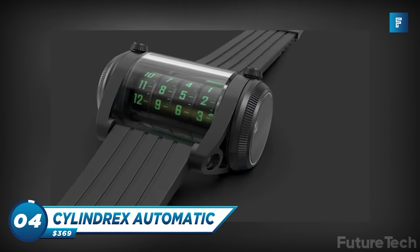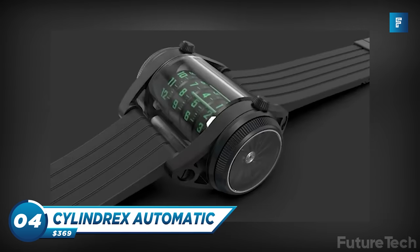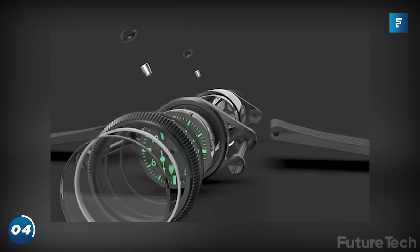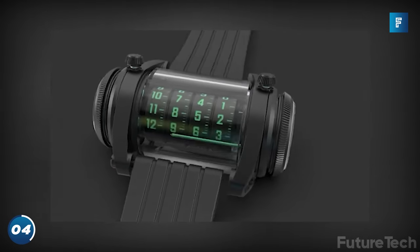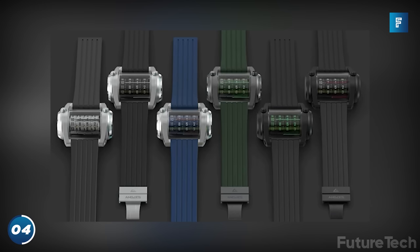The Cylindrix Automatic is a two-angle watch which commands serious style in one very chunky, fat unit. This watch is driven by two Miyota 6T15 units, so your watch is always on time, even if you're always late.